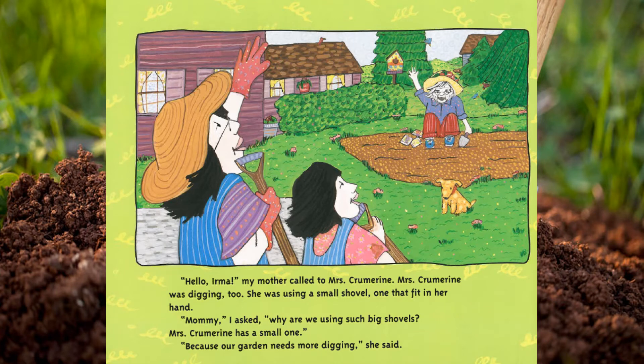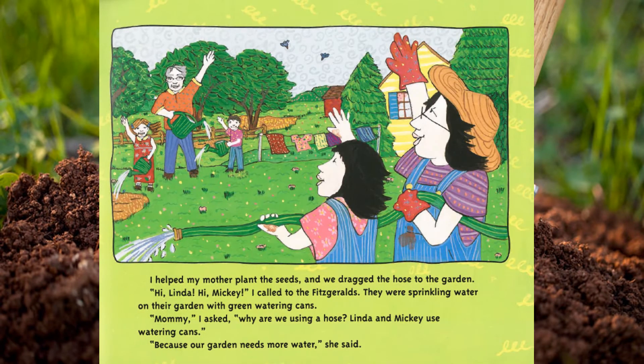'Hello, Irma,' my mother called to Mrs. Crummerine. Mrs. Crummerine was digging too — she was using a small shovel, one that fit in her hand. 'Mommy,' I asked, 'why are we using such big shovels? Mrs. Crummerine has a small one.' 'Because our garden needs more digging,' she said.